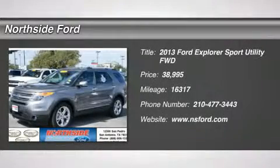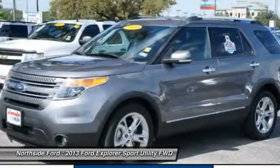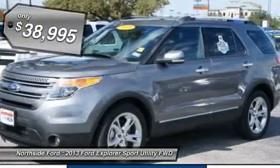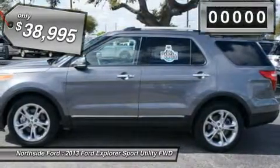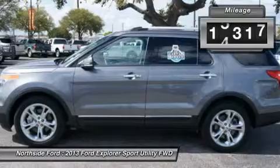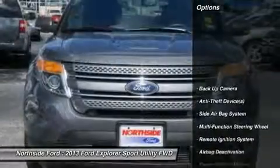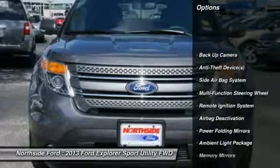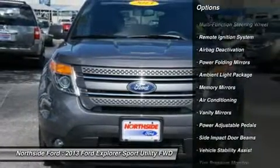Clean Carfax and Clean Winona Carfax. Northside Ford TX means business. Stop. Read this. This is your chance to be the second owner of this terrific looking 2013 Ford Explorer, kept in great condition by its original owner. This is a superb Winona Explorer and it's ready for you to take home today. No sordid history on this one owner gem.